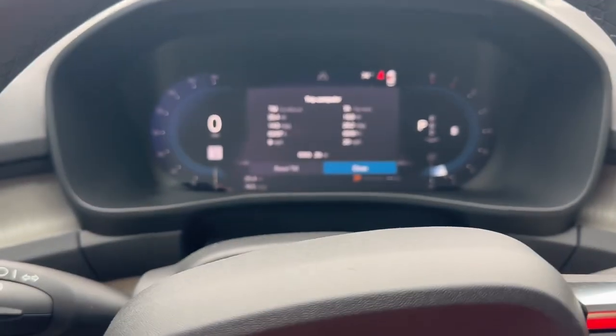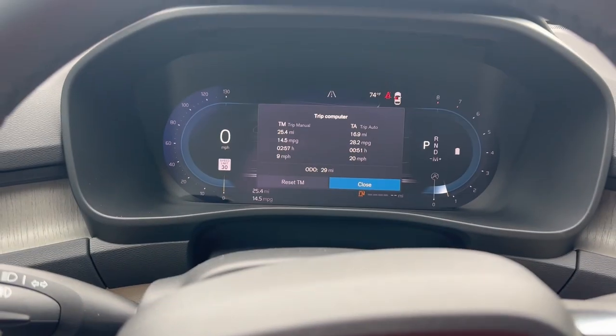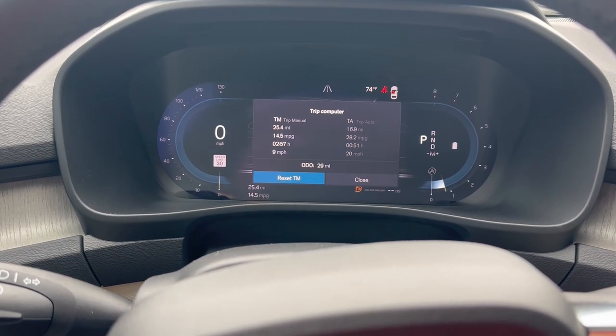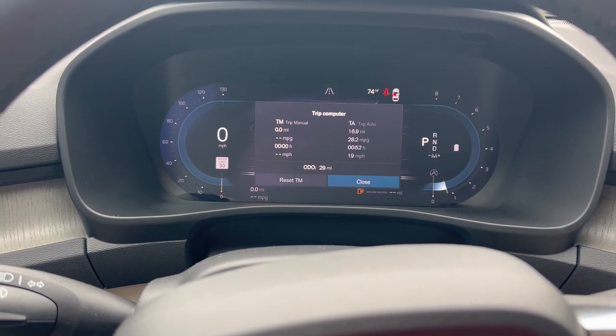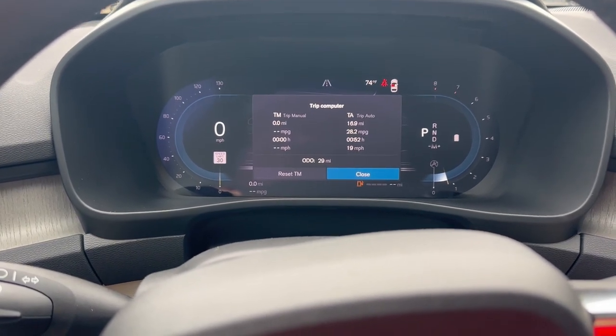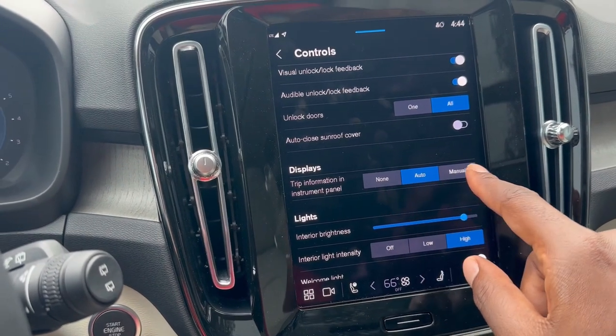If you want to reset that information, press that button. It shows you — and you can reset the trip manually. You can also change it from auto to manual right there.